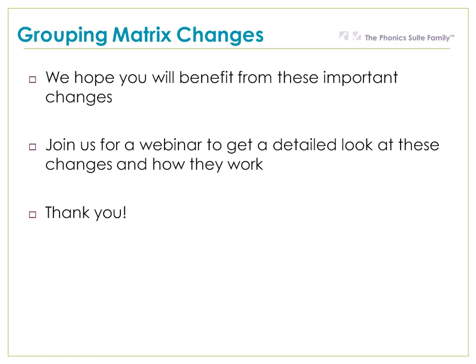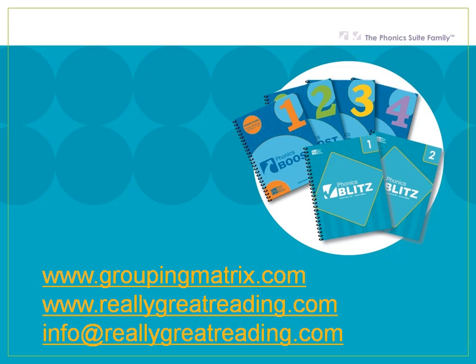We hope you benefit from these important changes and we encourage you to join us for a webinar to get a more detailed look at how the changes work. Thank you again for participating in the grouping matrix — we hope you're finding real benefit from using it. If you have questions, feel free to get in touch with us by calling.